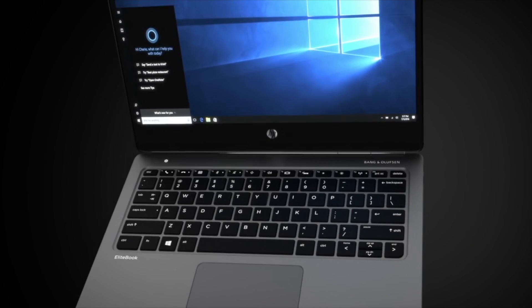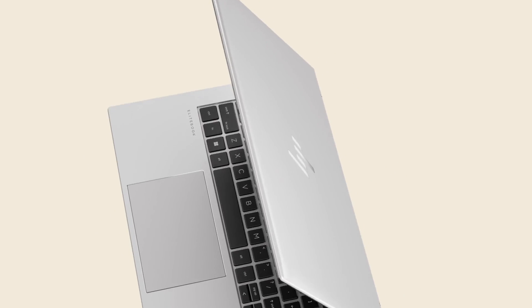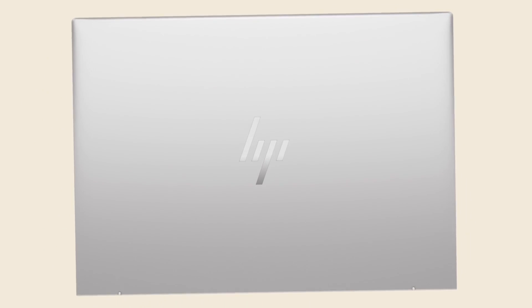Unmatched performance, advanced security, seamless collaboration. Excel in IT, ITES and BFSI with the HP EliteBook 800 series. Let's get started. Thank you.